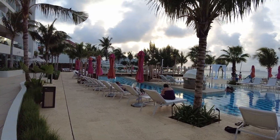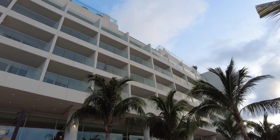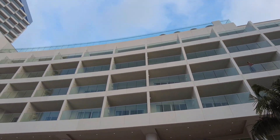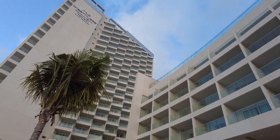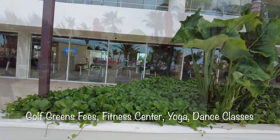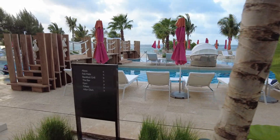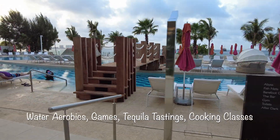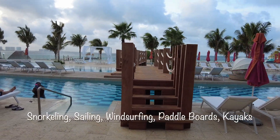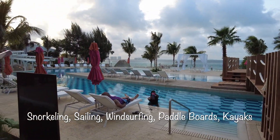Breathless Cancun Soul offers two towers with multiple room categories. There are 429 guest rooms with almost half of these featuring oceanfront views. Guests will have access to complimentary greens fees, a fitness center, yoga, dance classes, water aerobics, games, tequila tastings, cooking classes, snorkeling, sailing, windsurfing, paddle boards, kayaks, and so much more.